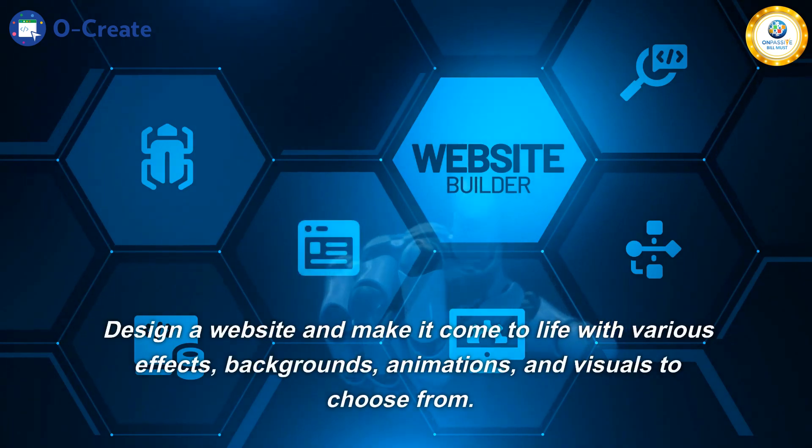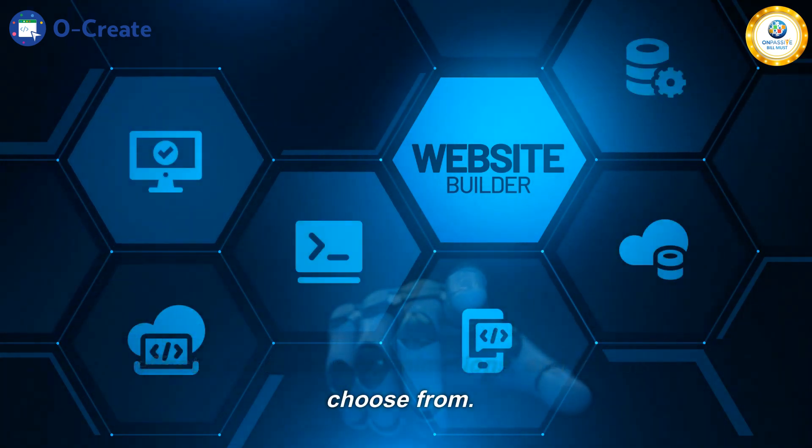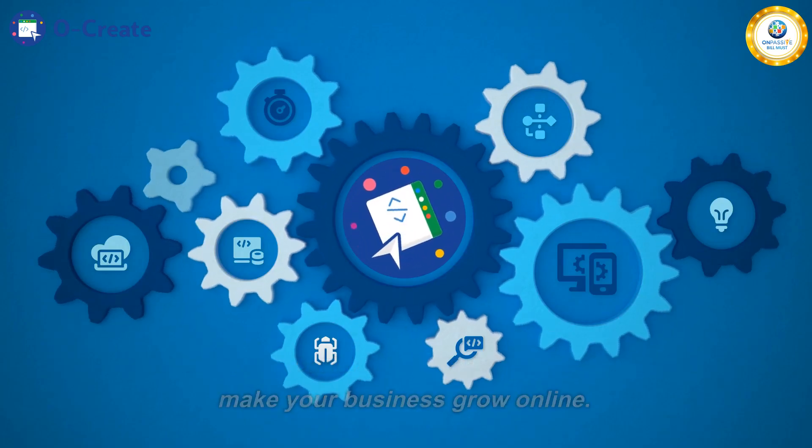Design a website and make it come to life with various effects, backgrounds, animations, and visuals to choose from. With Ocreate, build and manage your website and make your business grow online.